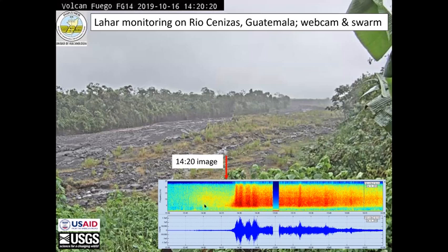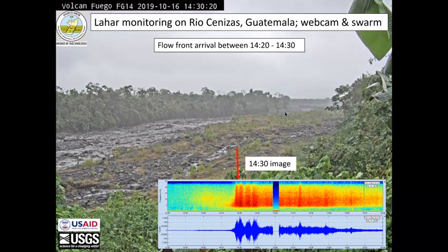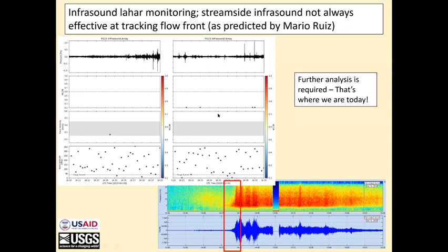One of the things we found working at Fuego is that the S-grams give a really good instant indicator that a lahar is occurring. Without even pointing at it, you can see three lahars represented in this day-long S-gram. On Swarm you can see the seismic signal associated with the lahar and the spectra. This is a webcam at the Rio Cinesis site. At 1420, raining hard. Ten minutes later at 1430, you can see a lahar occupying the valley — the front has already passed, and we're near peak seismicity. However, we have a six-element infrasound array co-located with this, and it sees nothing. This was predicted by Mario Ruiz last year. So clearly there is more work to be done.